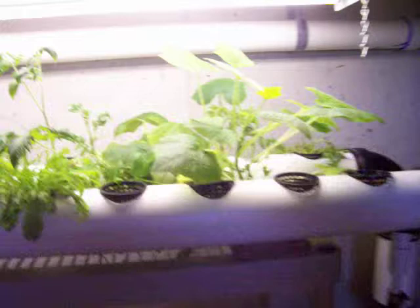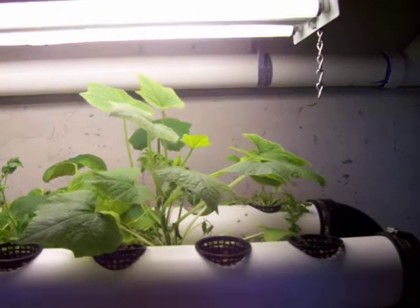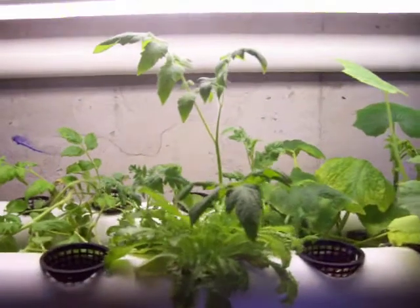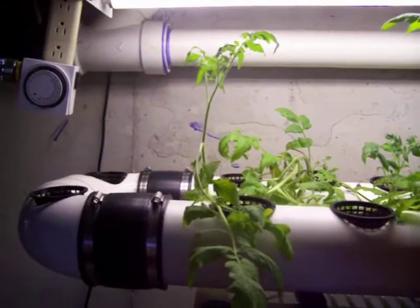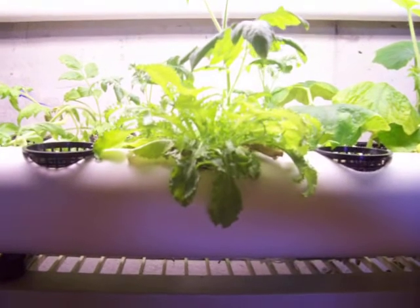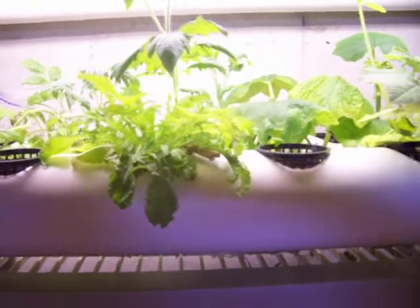Up here you can see some of the plant growth. We've got squash plants there on the right, some assortment of lettuces, and two tomato plants. Some of the other stuff has died off now. This lettuce plant right here in the front is getting ready to bolt, so it's about done.